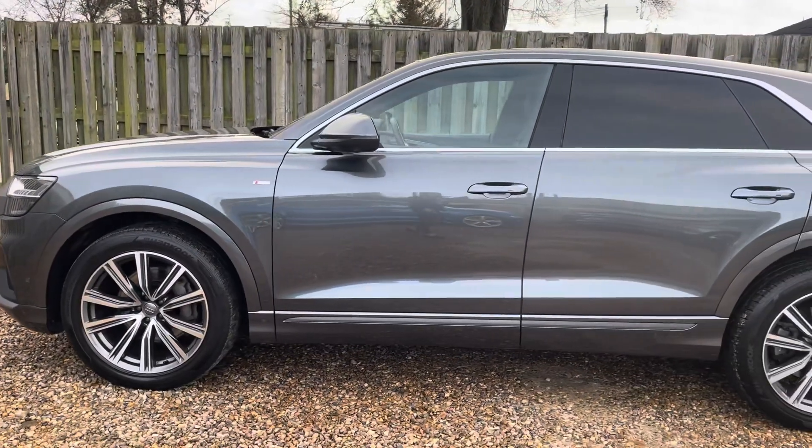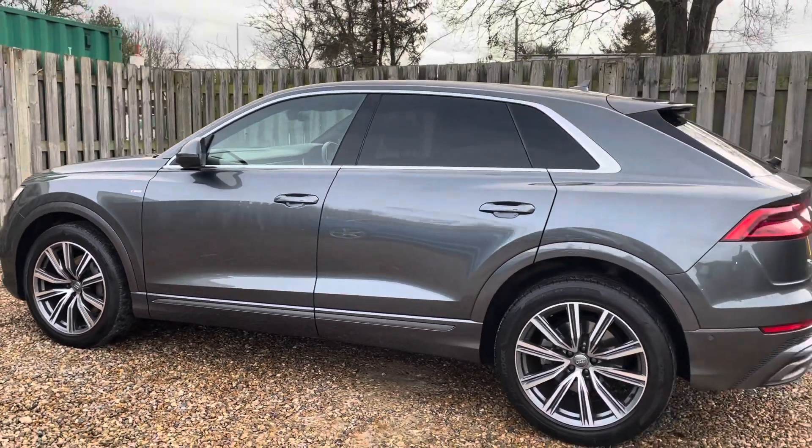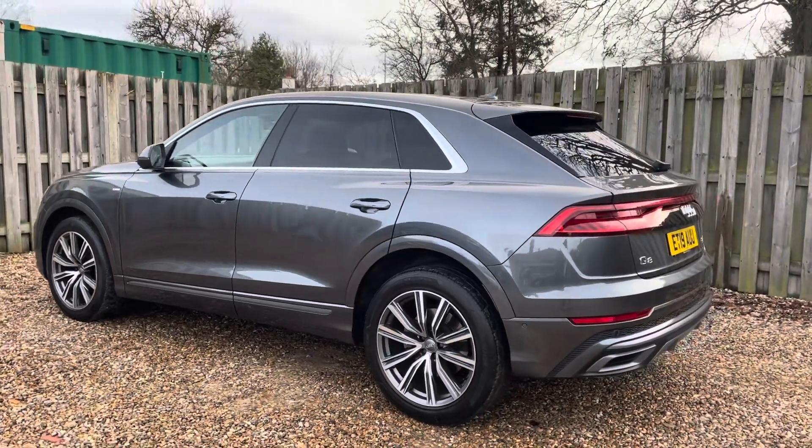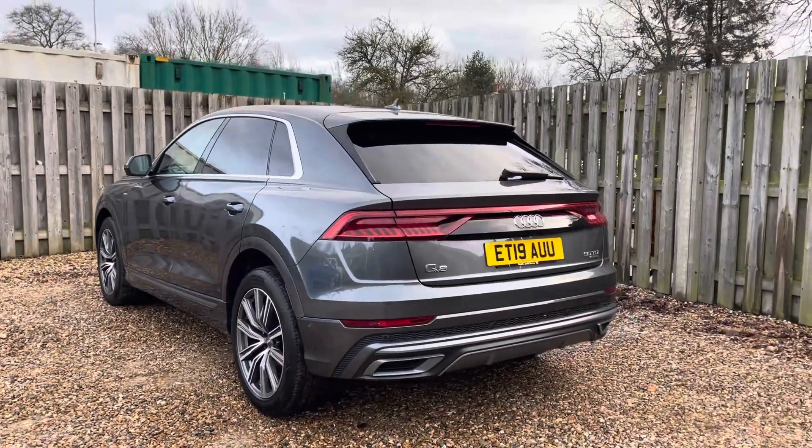The S-Line trim adds an extra layer of sportiness to the vehicle with exclusive S-Line exterior enhancements such as the dynamic front and rear bumpers, as well as the distinctive S-Line trim, underscoring the Q8's athletic character.